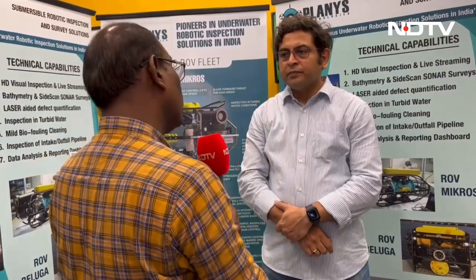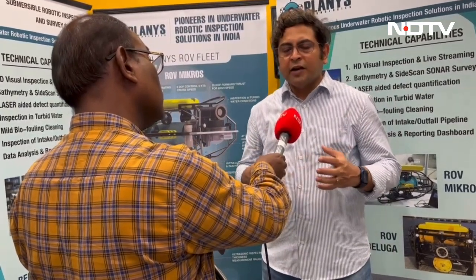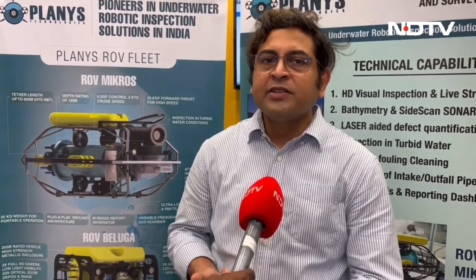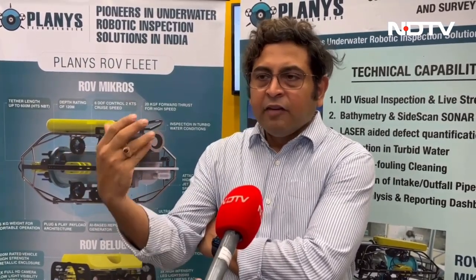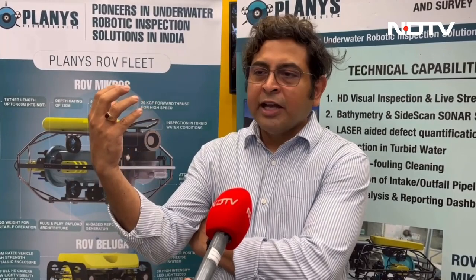These robots can go even into oil as well. Planis has developed submersible robots for underwater conditions as well as under-fluid conditions. Underwater inspection is historically where we started, because of the regulatory requirements in the oil and gas sector. The company has been inspecting bridges, dams, coastal structures such as ports, containers, terminals, and ship hulls. Very recently, we are also trying to inspect storage facilities inside oil and gas refineries. We have had one breakthrough with one of the refineries where we performed a trial in an oil-filled tank as well.